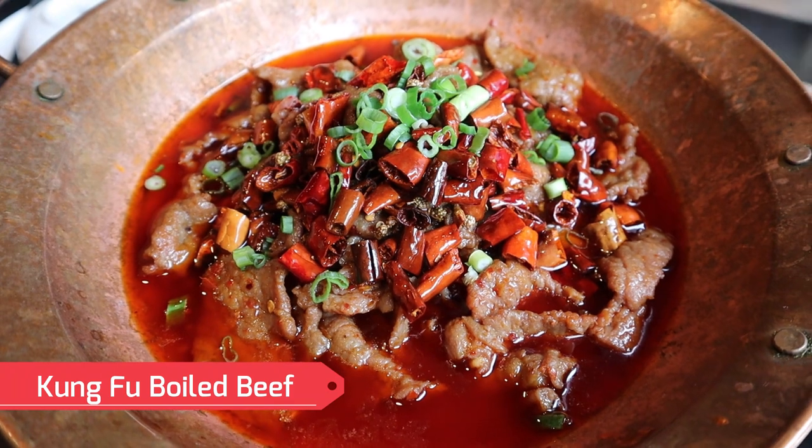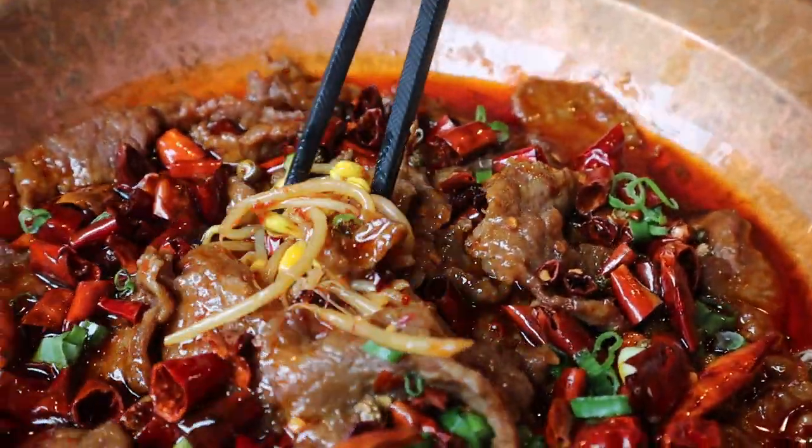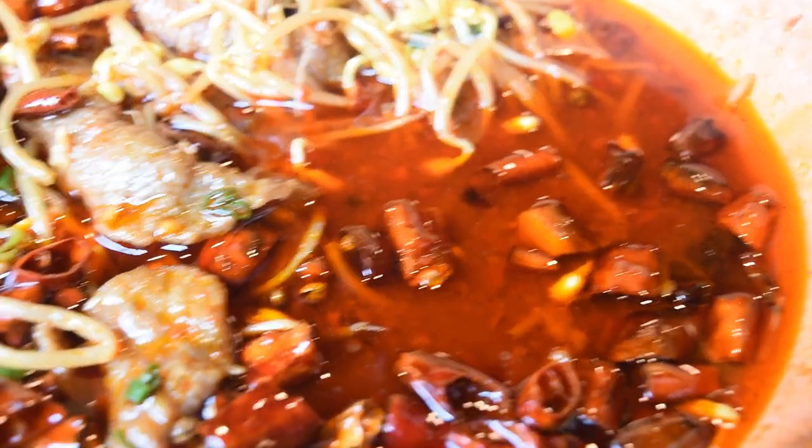Next is one of their house specialties — the spicy boiled beef. The staff said there are about 20 to 30 different ingredients and spices in here, and it looks absolutely incredible. There's a little bit of sweetness that's different from the other dishes, and it's not as spicy as it looks — all that red chili oil was deceiving — but it's just as flavorful with different kinds of flavors and textures. The beef is also pretty tender, like the texture used in Mongolian beef.